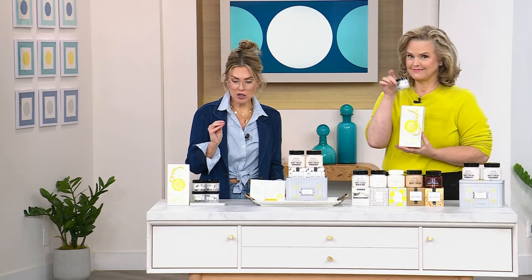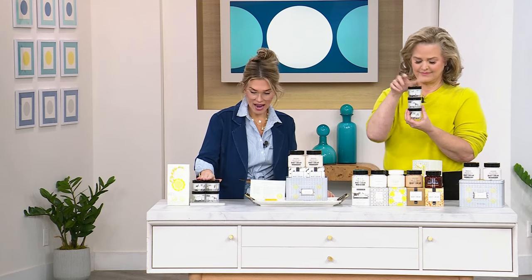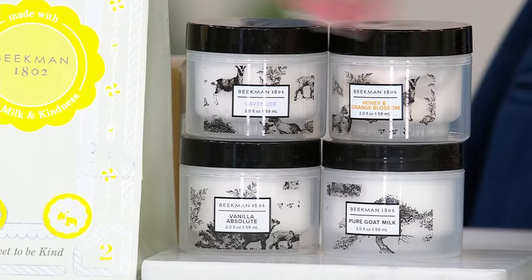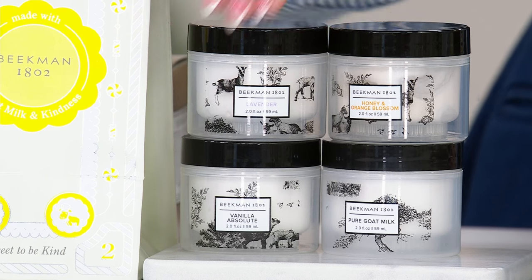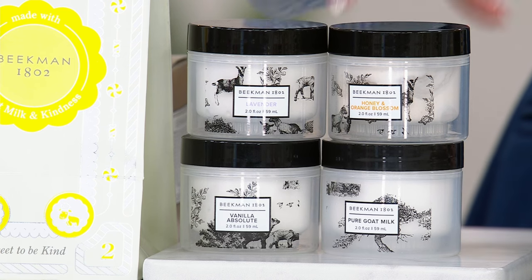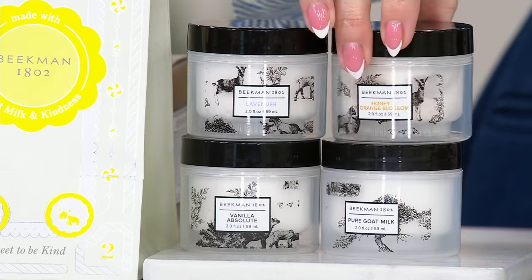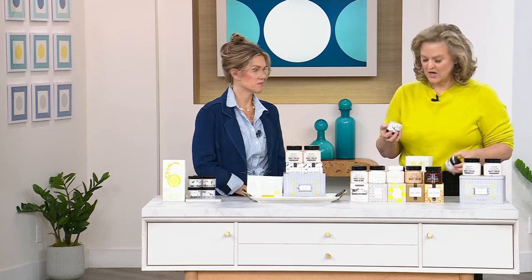Maybe you got your favorite scent in the full-size duo, but what if you wanted a little variety? We have the two-ounce stars. I've got a two-ounce, a two-ounce, a two-ounce, and a two-ounce — that totals eight ounces. Remember, an eight-ounce tub is $38, but you're still getting eight ounces for $19.95 with four different scents: lavender, honey orange blossom, vanilla absolute, and pure. They're great to travel with, gift, or save, and they come with a holiday gift bag with flex pay and free shipping.